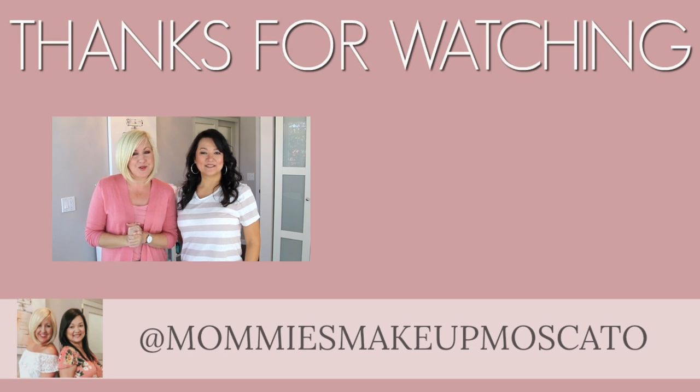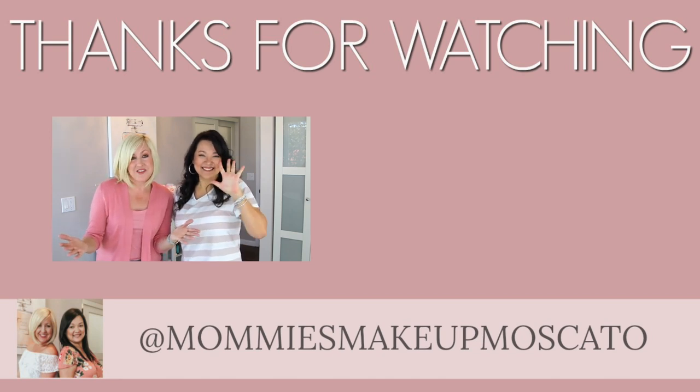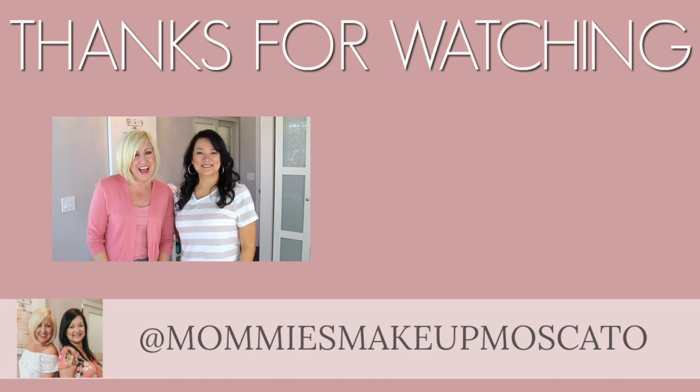If you liked this gray jeans lookbook, please don't forget to subscribe, like, comment, share, and binge-watch all of our videos. We'll see you guys next time. Bye!